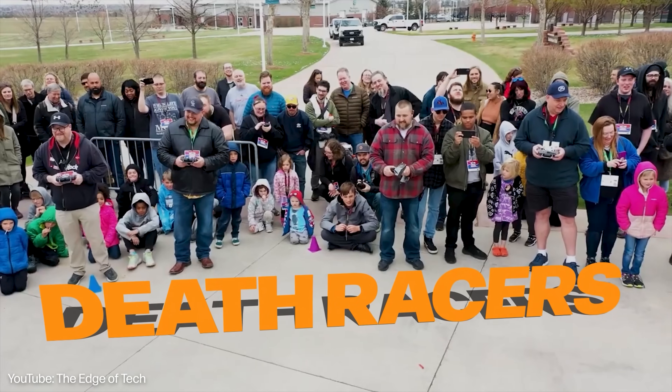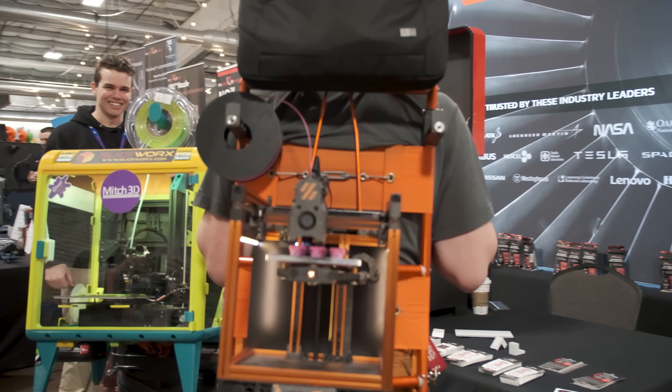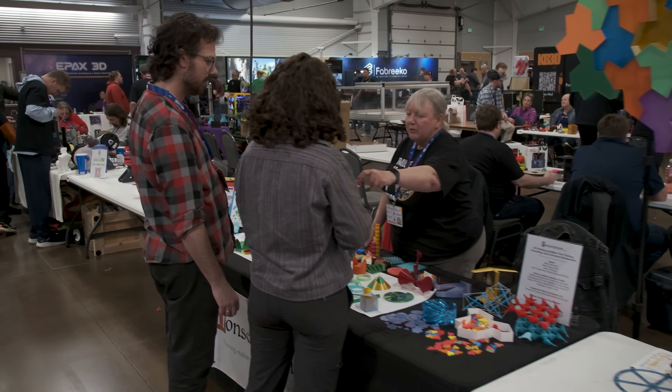They're called death racers. This isn't just any gathering — it is a celebration of creativity where tech enthusiasts, nerds, engineers, and DIYers come together and push the boundaries of 3D printing.